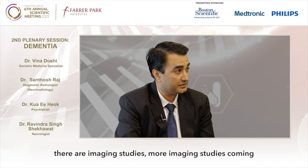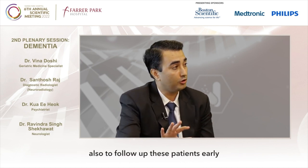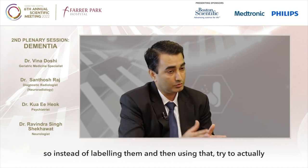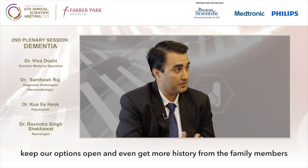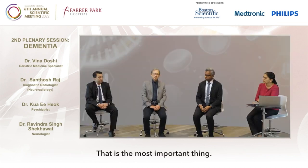We have more biomarkers and imaging studies coming, as Dr. Santosh mentioned, which can help diagnose and follow up these patients early. Instead of labeling them prematurely, we should keep our options open, get more history from family members, follow up, and see if there are new features coming or not. That is the most important thing.